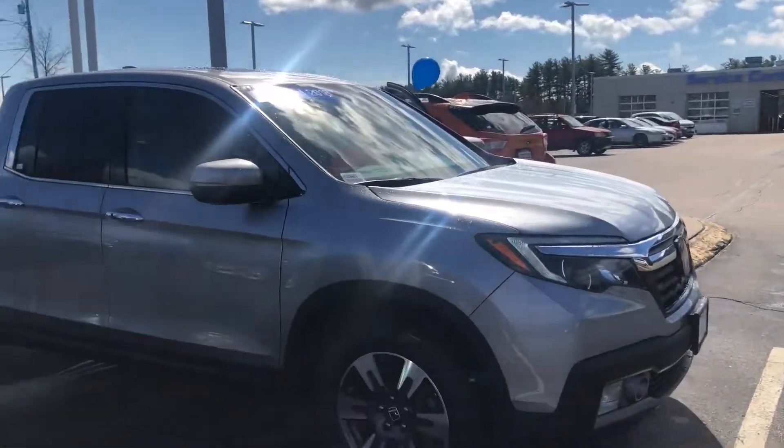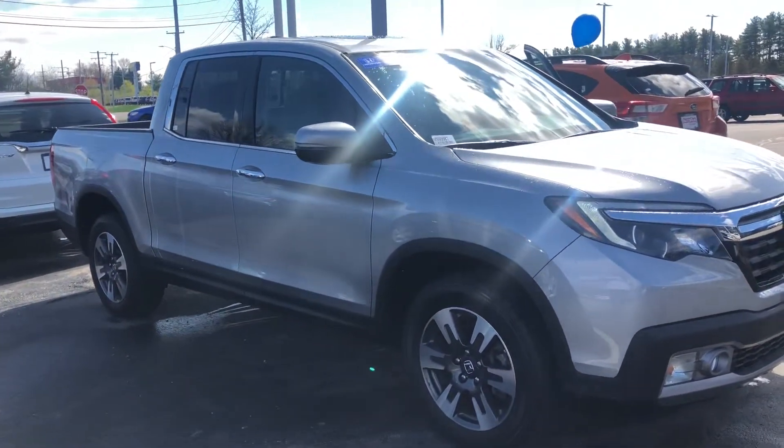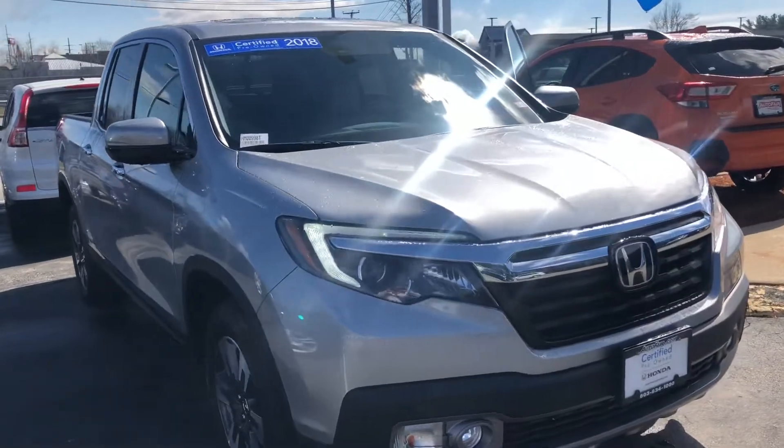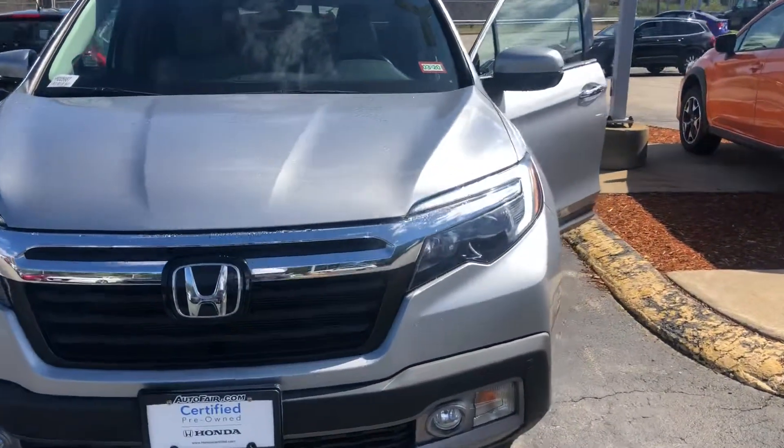Hey there, Al. This is Bob Black over at AutoFair Honda in Manchester, New Hampshire, and thanks for your interest in our 2018 Honda Ridgeline RTLE in lunar silver metallic with gray leather interior.